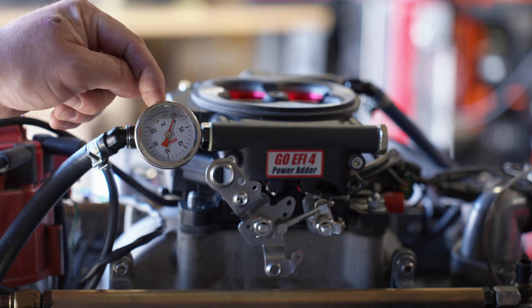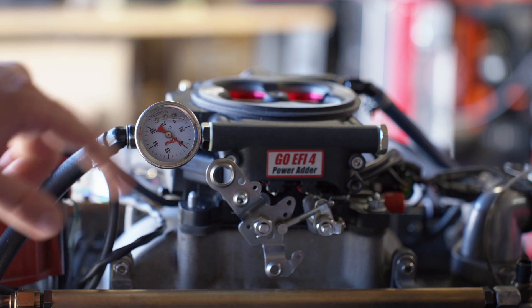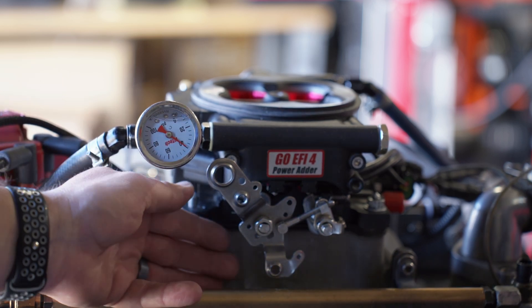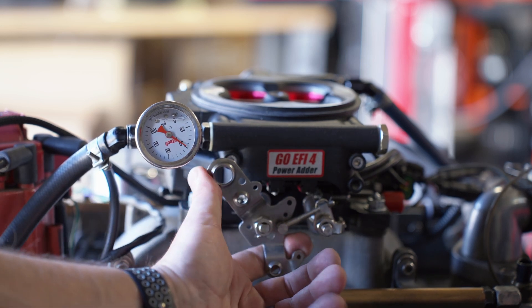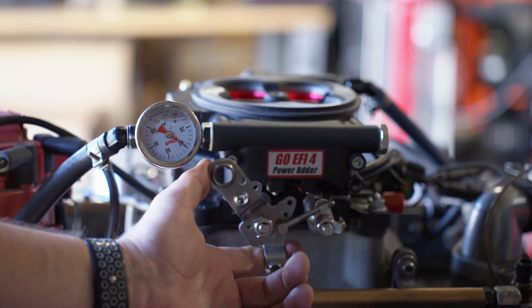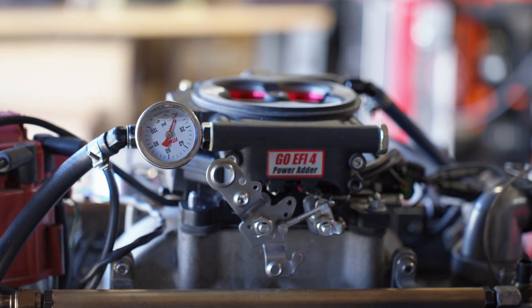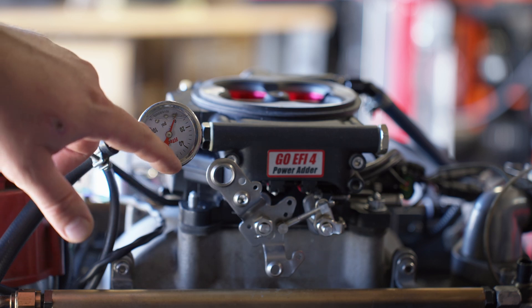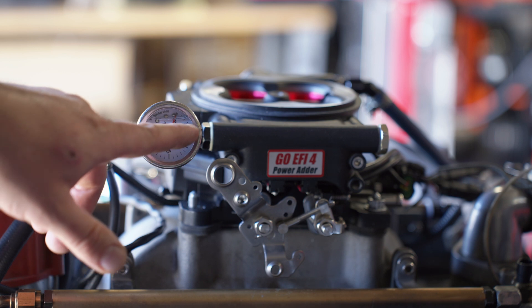I'm going to key on and we're going to watch the fuel pressure. Key on — it came up pretty quick. Now we're going to crank up the engine. When we revved the engine, the fuel pressure was sitting around 45 psi. We did the rev and it dropped down to about 20. The second and third time, it went down to about 15.